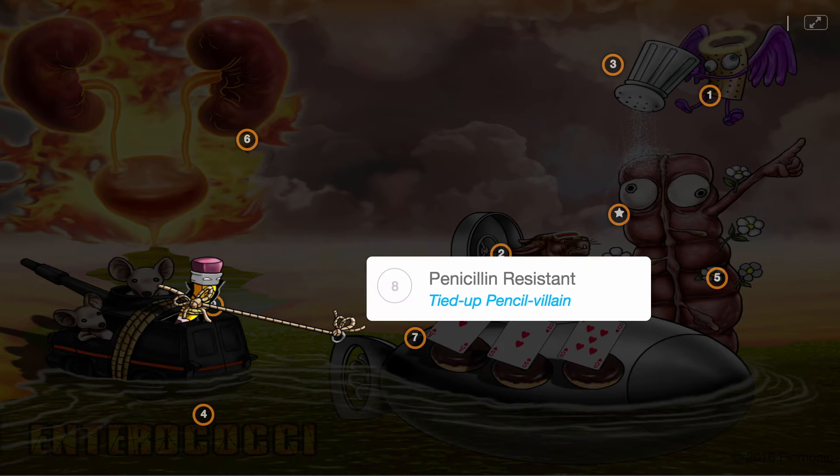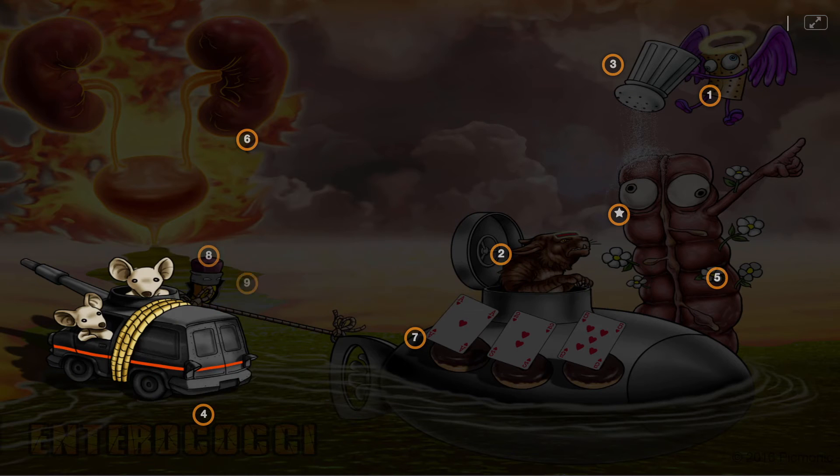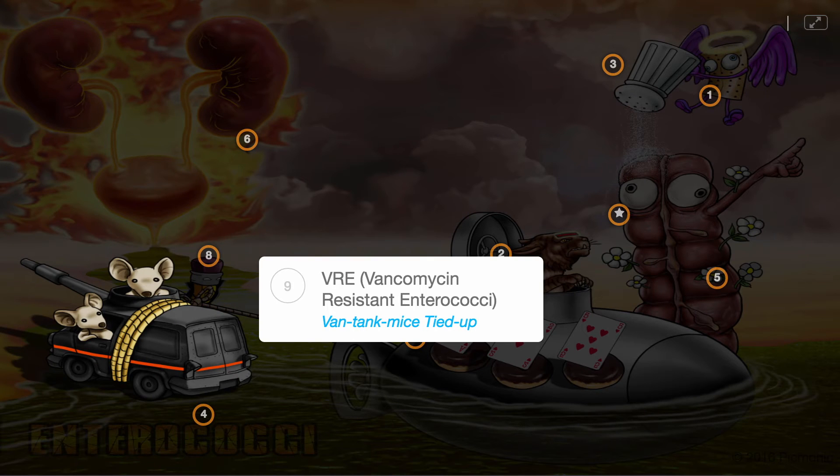An important feature of this genus is a high level of antibiotic resistance. Many Enterococci are intrinsically resistant to penicillin antibiotics, shown by the tied-up pencil villain, and resistance to vancomycin has been increasing in the last few decades, depicted by the van-tank mice tied up.